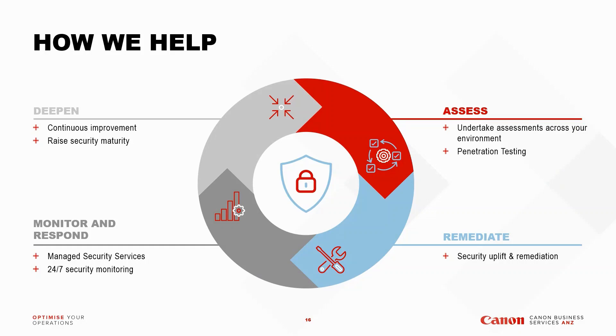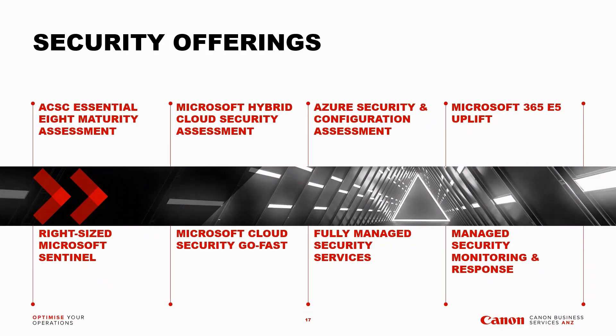If you aren't sure about anything from today's presentation, or you want help or advice on where your business is at, please reach out to Adrian, Diego, or Travis. We have various security offerings including Essential Eight assessments, E5 uplifts, Azure security and configuration assessments, managed detection and response, and our SOC and fully managed services. We also have access to Microsoft-funded reviews, subject to Microsoft's requirements — reach out if you'd like to discuss, and further information will be sent in the post-webinar email.